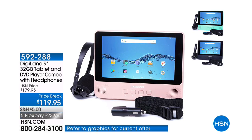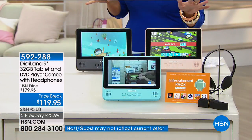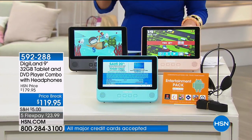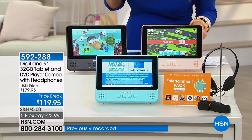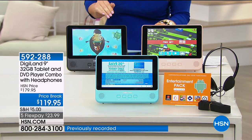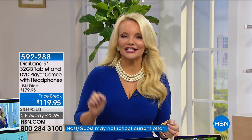The perfect combination between a tablet and a DVD player — first time back since January. You are absolutely going to love it. Normally we do our Digital nine-inch tablet DVD player for $179, and we have sold tens of thousands at that price. Today we are doing it for $119. You've got to ask yourself: wouldn't I pay more for any old tablet than $119? Probably yes, but this is also your DVD player.